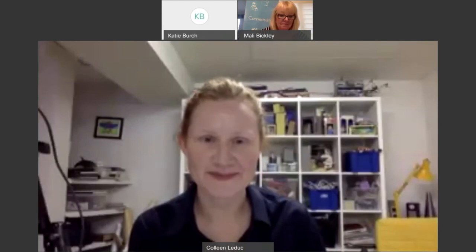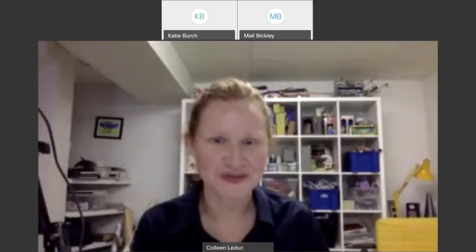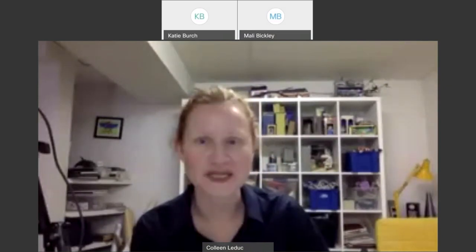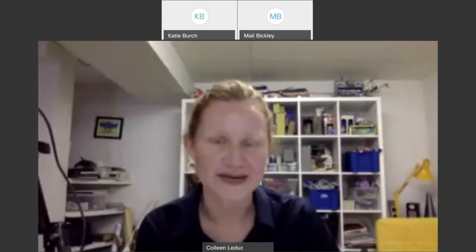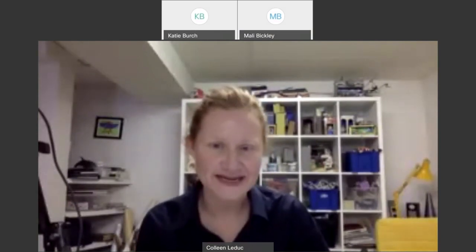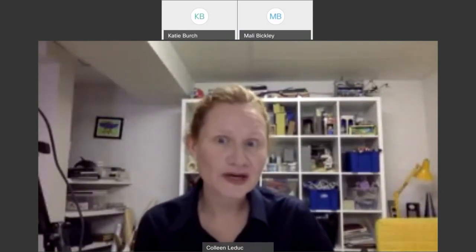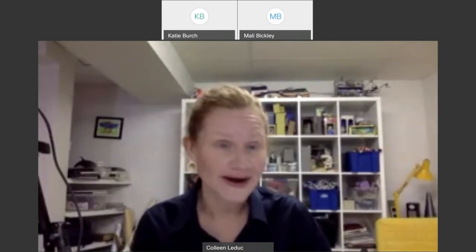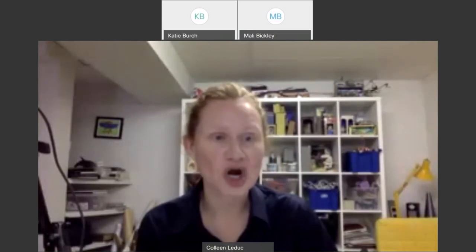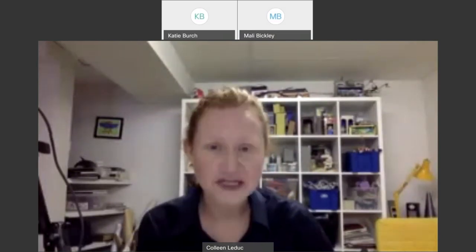Thank you so much for that beautiful introduction — I love working with Connected North so much. I'm so excited to see how many participants are tuning in. What we're going to do today is draw a grasshopper. I love insects — I love looking at different insects in art and in nature.